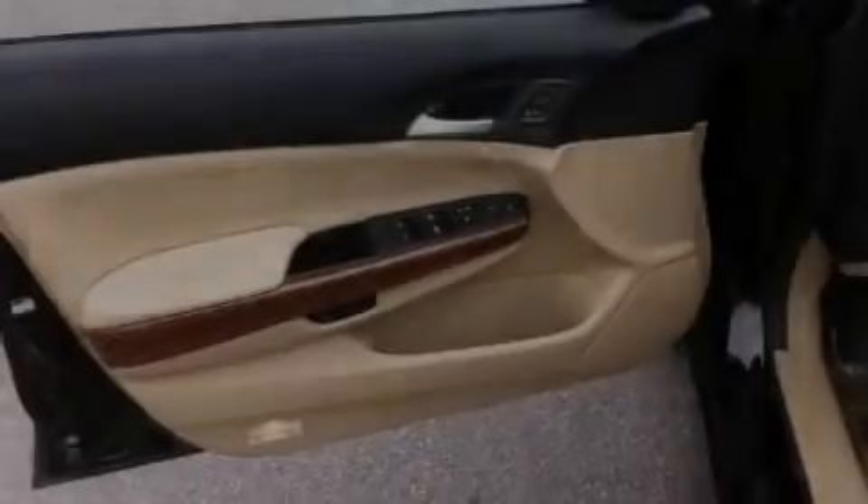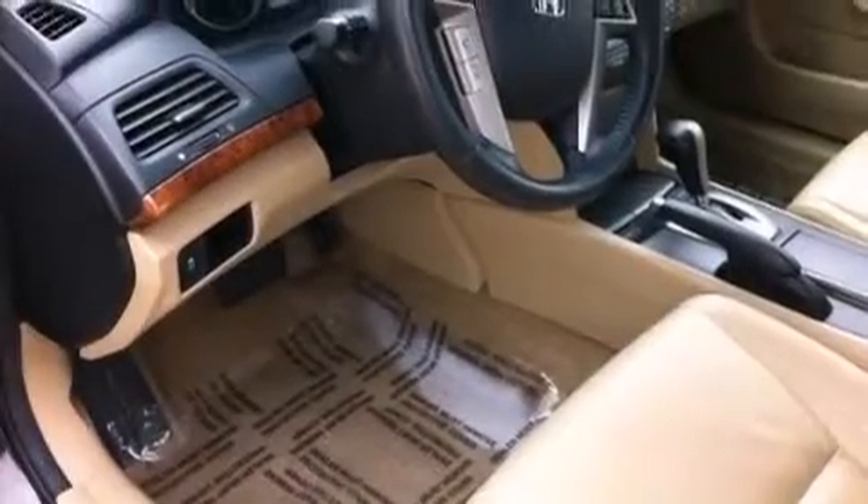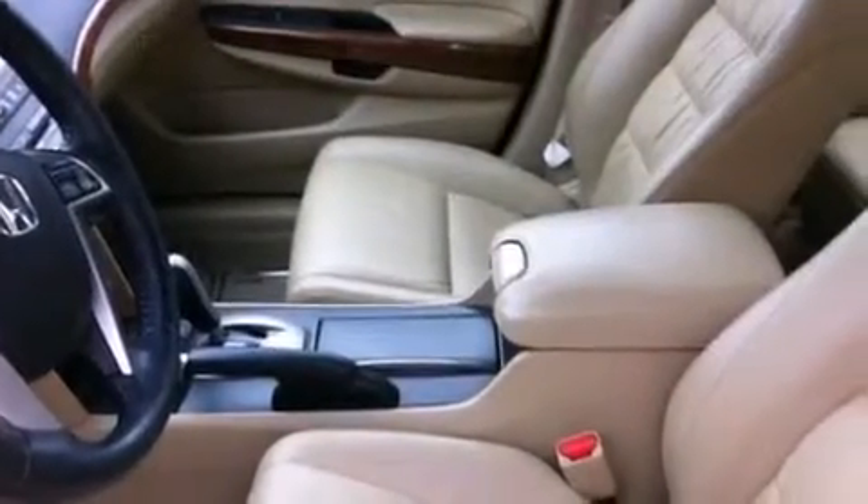The following features are also included: memory settings for the seat positions so you can recall your favorite alignments with the push of one button, dual power seats, cruise control, leather seats, and a passenger side vanity mirror.